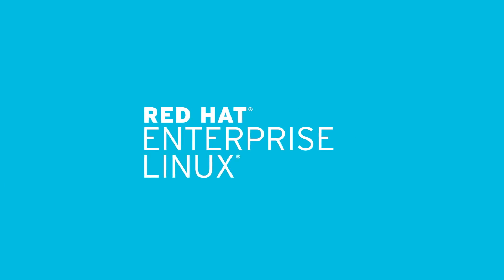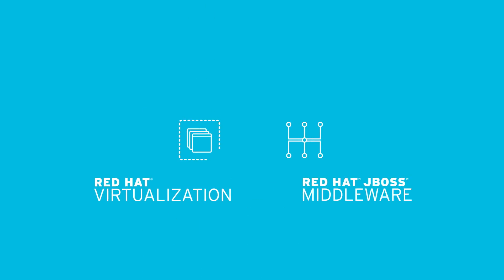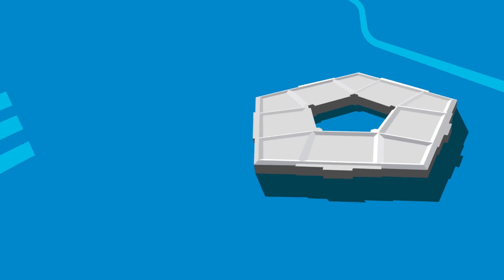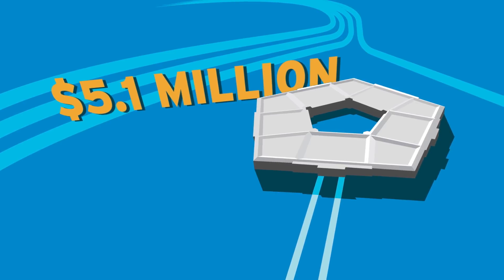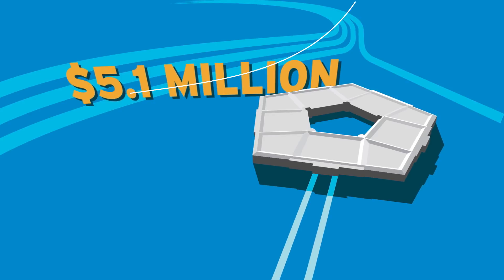With a complete solution composed of Red Hat Enterprise Linux, virtualization and middleware technologies, the Department of Defense saved $5.1 million and gained the flexibility needed to meet evolving business requirements.